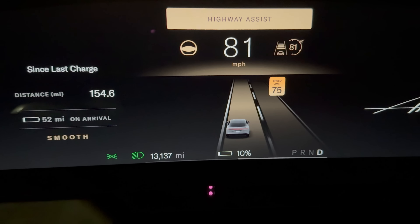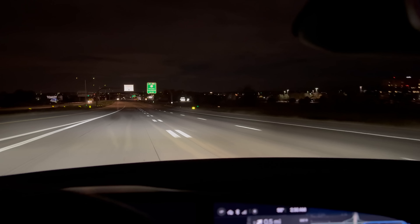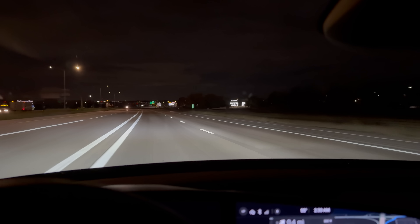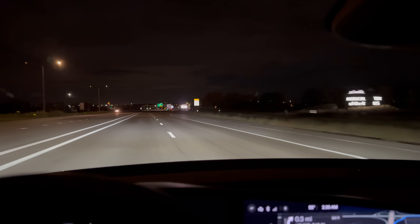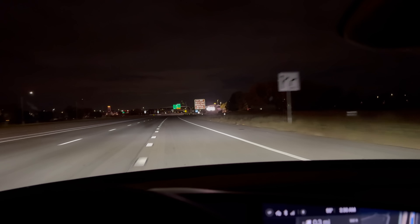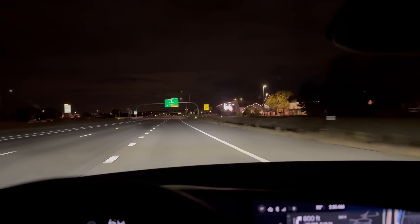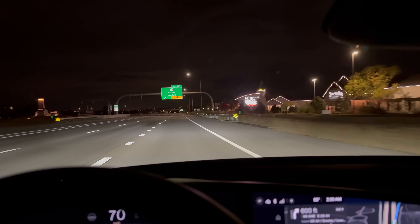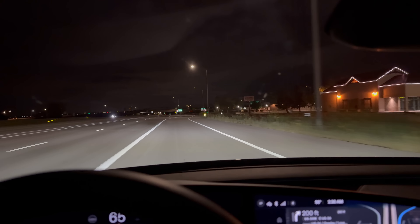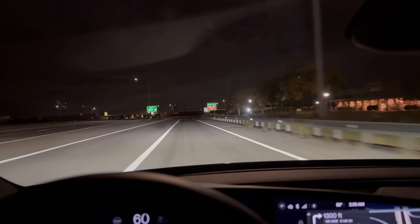10%. There we go. 154 miles — just a couple miles off the Taycan — and we're ending it literally at the exit from where we started. That could not have been a more perfect loop style test to counteract elevation and wind. This is literally the exit we got onto the highway with. Still an incredible result — the second farthest result we've ever had in this test. No question, this thing is an amazing road tripping vehicle.